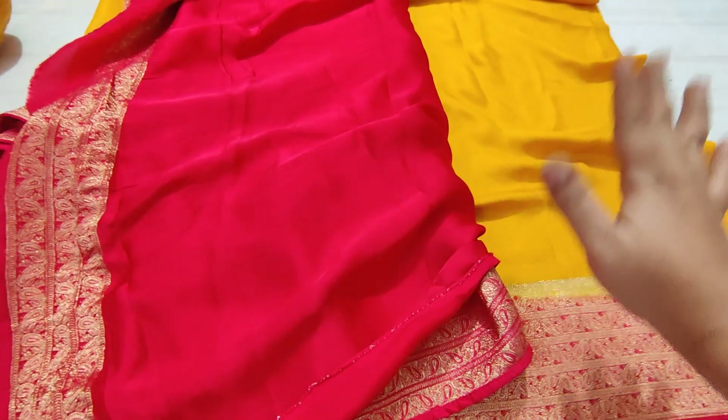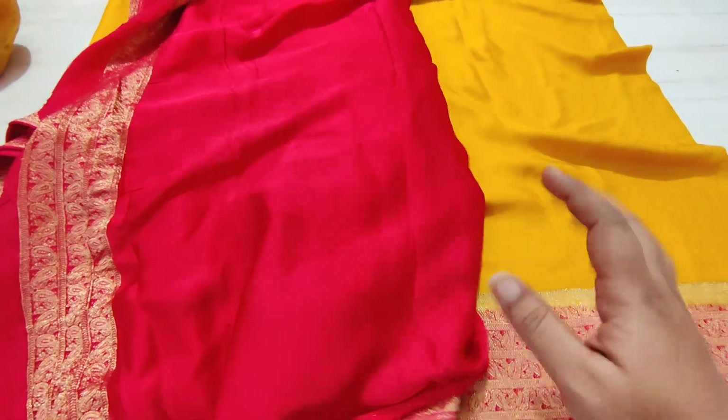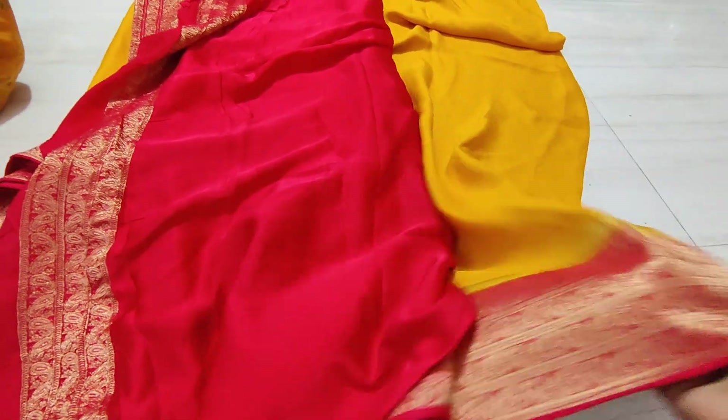These are completely pure Banarasi gadgets — exclusive collections. These are available across all websites.